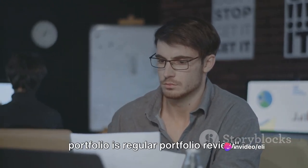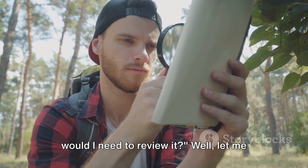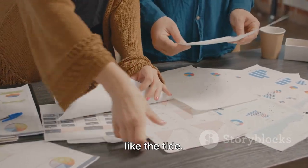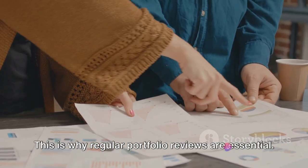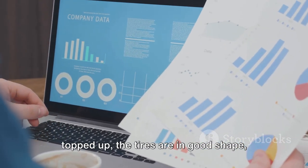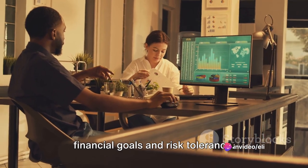The final step in building a bulletproof portfolio is regular portfolio review. You might be thinking, I've done all this work creating my portfolio — why would I need to review it? Well, just like a well-tuned engine, a portfolio needs regular checkups. The world of investing is ever-changing, with market conditions that ebb and flow like the tide. One day you might be riding high on a wave of profit, and the next you could be in choppy waters. This is why regular portfolio reviews are essential. Think of it like this: you wouldn't set off on a road trip without checking your car — making sure the oil's topped up, the tires are in good shape, and there's enough gas in the tank. Regular reviews ensure that your investments are still in line with your financial goals and risk tolerance.